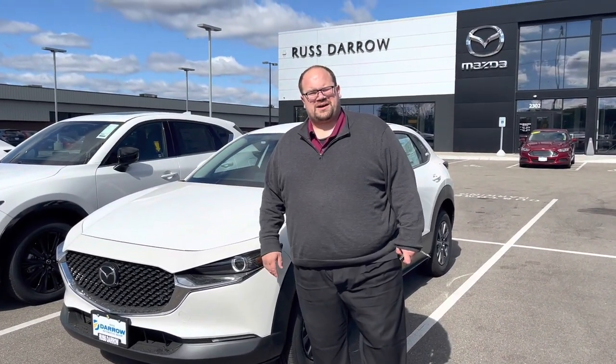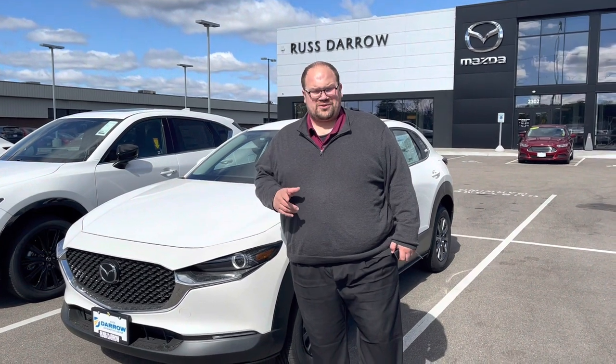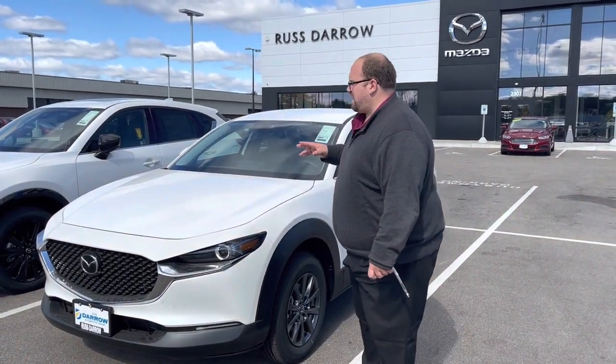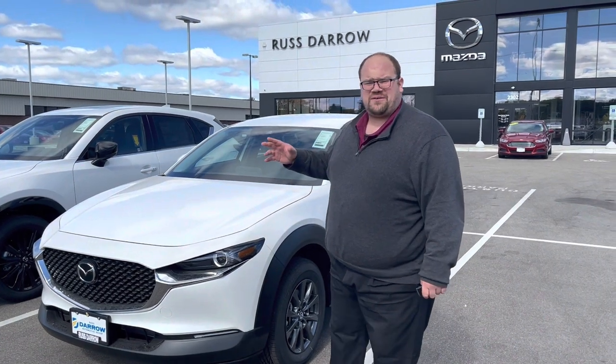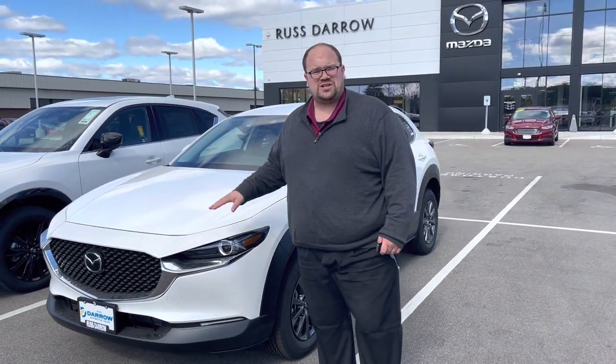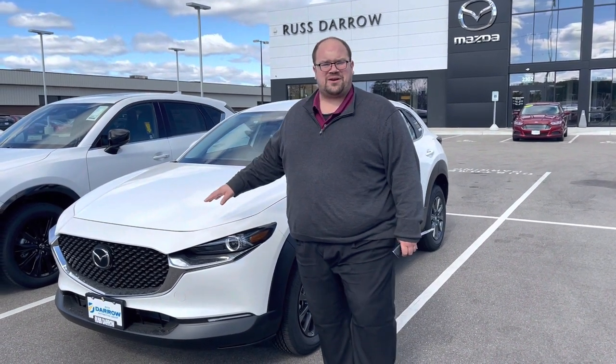Hey guys, Kyle from Rester on Mazda in Madison here, coming to you today with a quick video on the CX-30. I've done a lot of videos in the past with the CX-50 and the CX-5, and I feel like I haven't covered the CX-30 quite as much. This is a very strong competitor to those two.